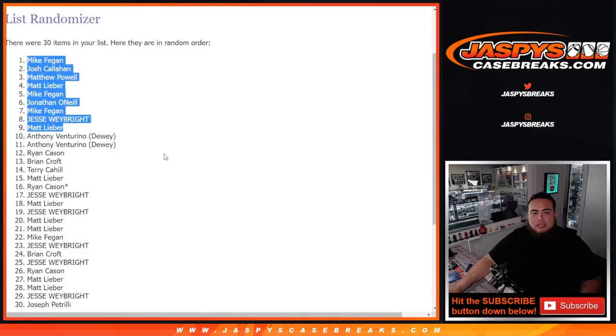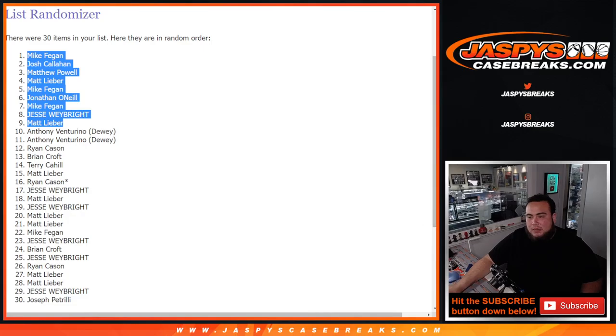There you go. Congratulations, guys. Coming up next is Big Cajones. Appreciate it, thank you.